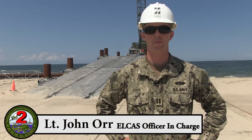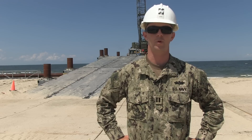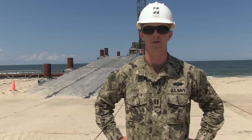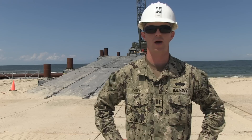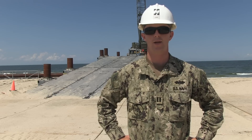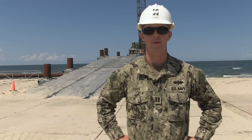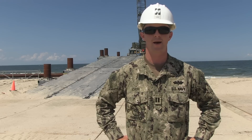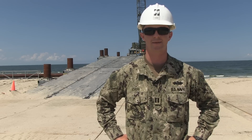Good afternoon. I'm Lieutenant Orr from 5th Bates Construction Battalion 2, the LCAS OIC for the 2015 LCAS build. LCAS is an assault follow-on echelon mission to support the Army and other joint forces in providing enhanced throughput capability to certain beachfronts that may not necessarily support multiple beach landing sites.